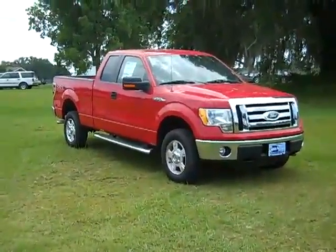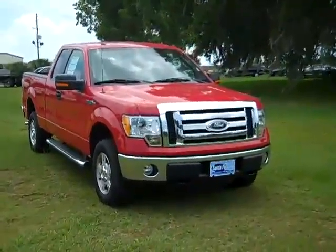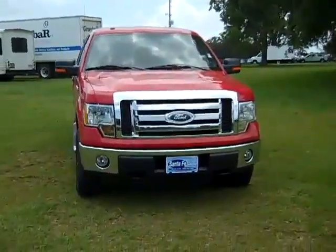Hello everyone, it's Jen, and right now we're looking at a brand new 2010 Ford F-150 XLT. The exterior color is Vermilion Red.